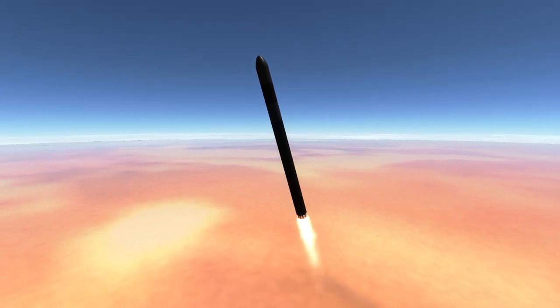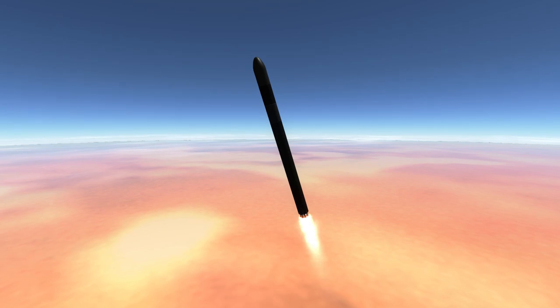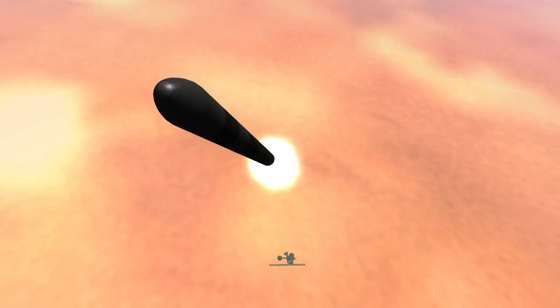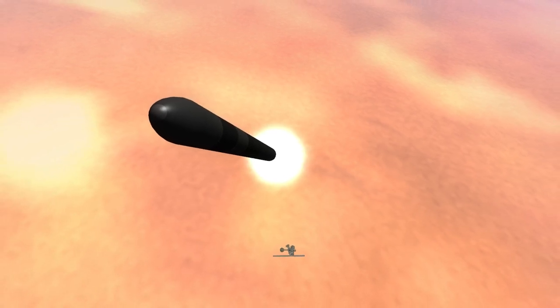The diameter of the rocket is 1.2 meters. It stands 17 meters tall and has a mass of 10.5 tons, making it nearly the lightest orbital rocket ever. The Lambda 4S beats it with a mass of 9.4 tons.